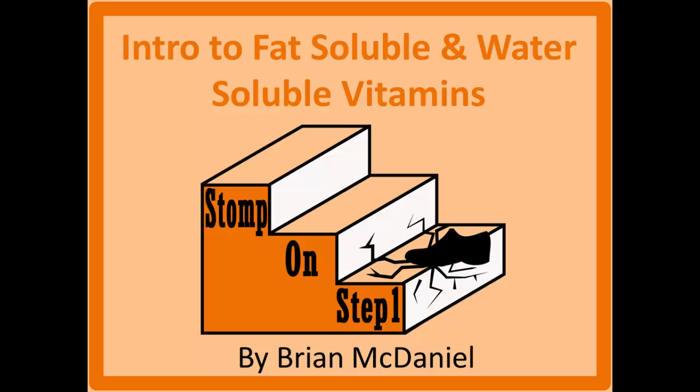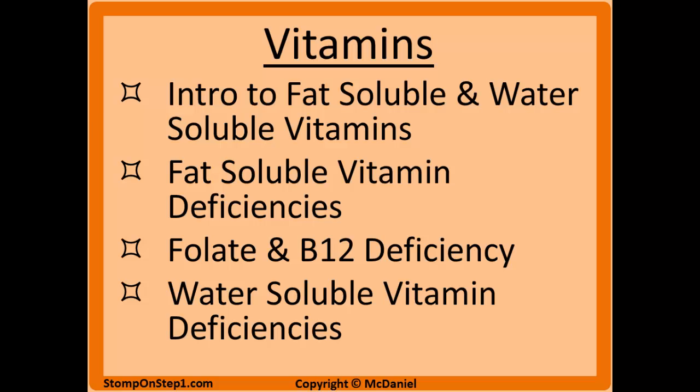Distinguished future physicians, welcome to Stomp On Step 1, the only free video series that helps you study more efficiently by focusing on the highest yield material. In this video, we're going to be covering the introduction to fat soluble and water soluble vitamins that will apply more when we start talking about individual vitamin deficiencies and toxicities in the next couple videos. This is the first video in the vitamins section, which is going to have four videos, so I hope you check out the rest of these after this one.